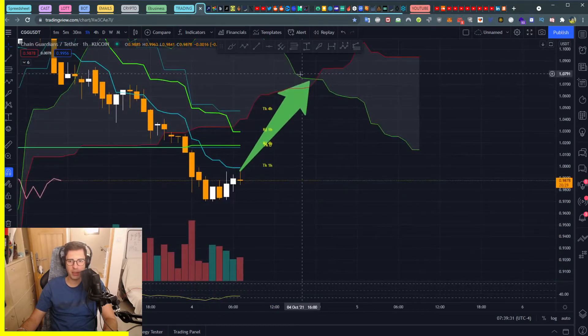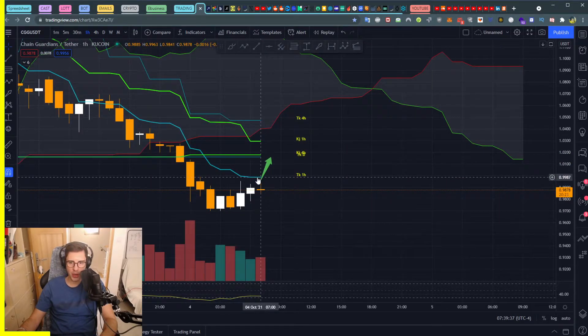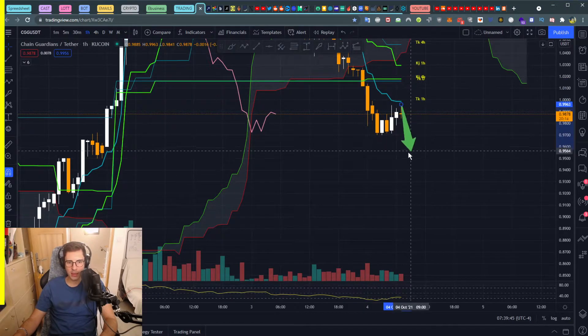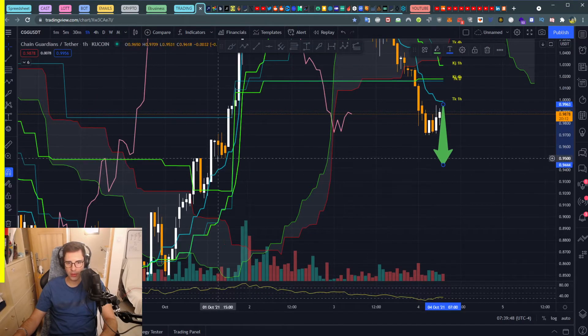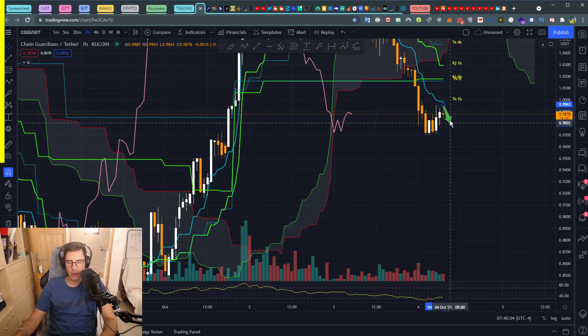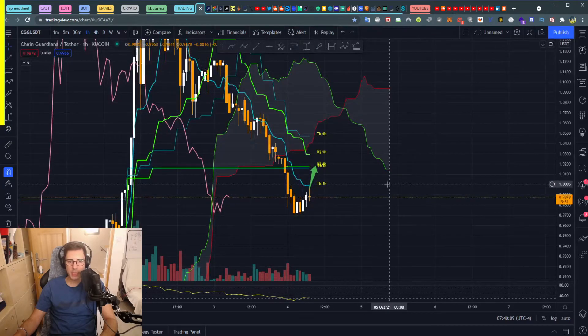If we don't break above — say we touch the Tenkan one-hour, break above briefly, touch the Tenkan daily but get rejected and keep going down — in that scenario we go lower. First resistance is exactly here at 0.94, where we have a very flat Kijun. Then another step down to 0.9439, and then 0.9230. That's how you can figure out if it's going to go bullish or bearish.